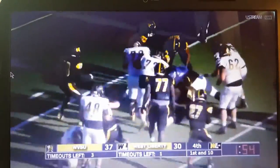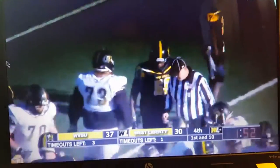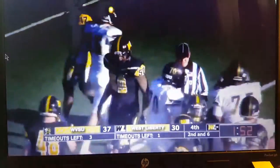Kinnick handed off to Etheridge. He will be dropped after a gain of four. Second down and six, the Hilltoppers take their final timeout.